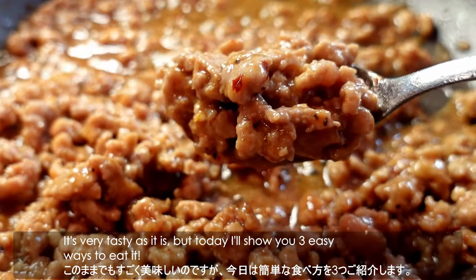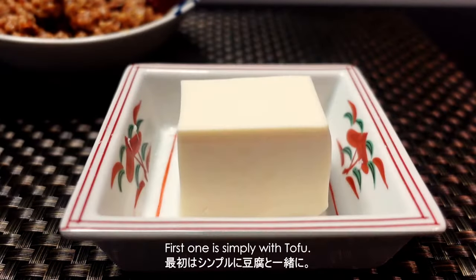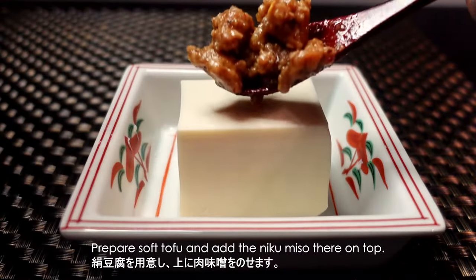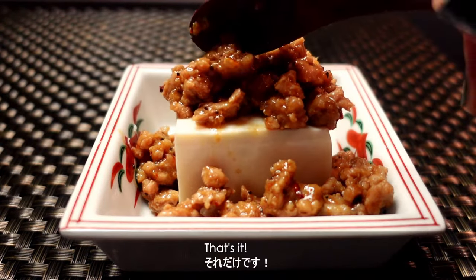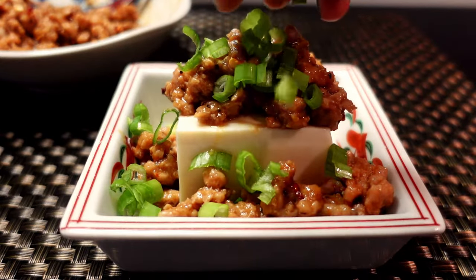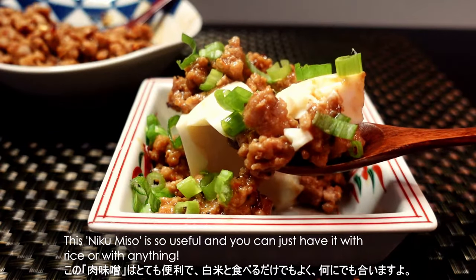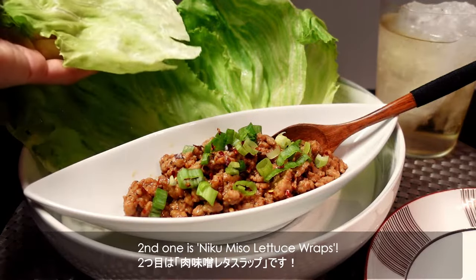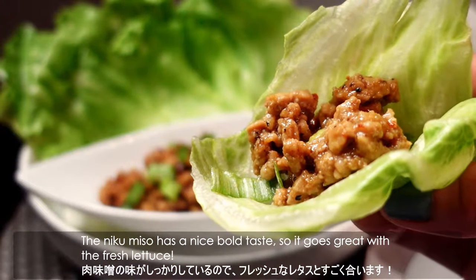It's very tasty as it is, but today I'll show you three easy ways to eat it. The first one is simply with tofu — prepare soft tofu and add Niku Miso on top. It's nice to have some green onion as a garnish too. This Niku Miso is so useful and you can just have it with rice or with anything. The second one is Niku Miso lettuce wraps. The Niku Miso has a nice bold taste, so it goes great with the fresh lettuce.